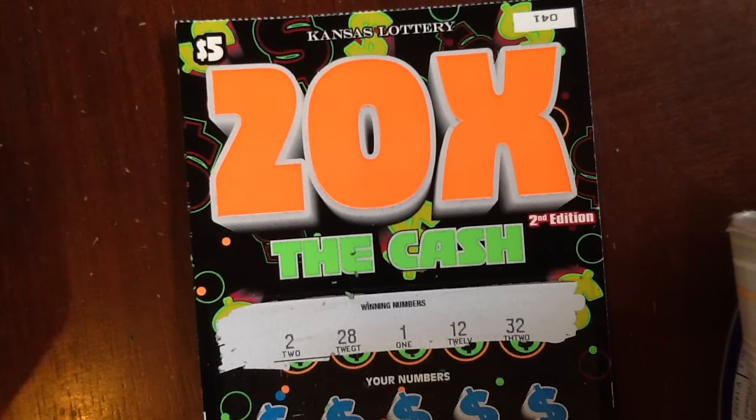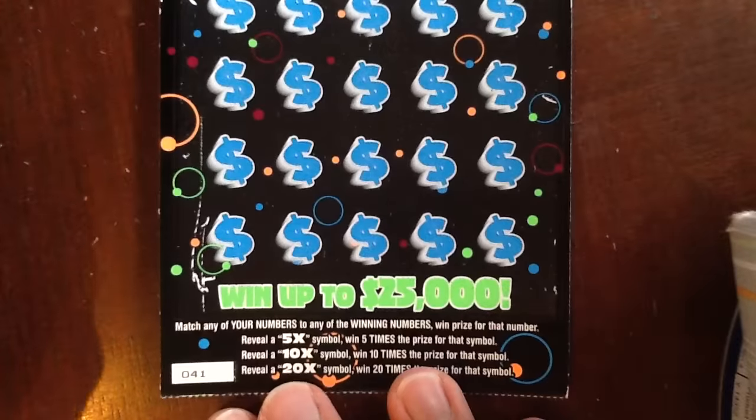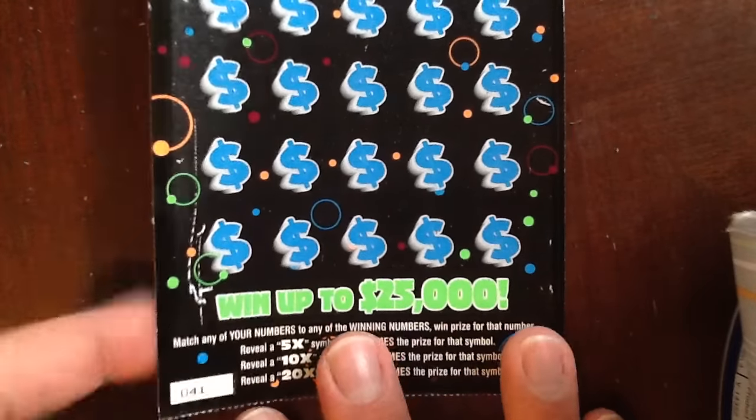Hey everybody, it's the Lotto King. We're back in the Kansas Lottery. Today we're playing the $5 20x the money. So this bad boy's got a 5x, a 10x, and a 20x symbol.